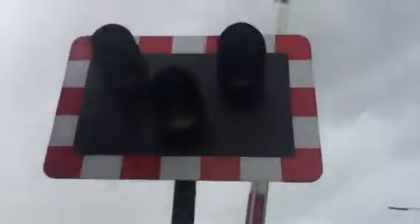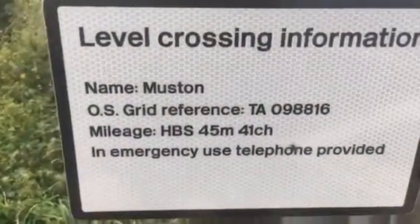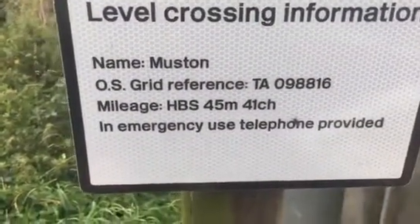Here's the other set of lights over here. Keep watching - clear. Muston, OS grid reference TA 098816. Mileage HBS 45 miles and 41 chains. In emergency, use telephone provided. That's quite a tongue twister saying that.